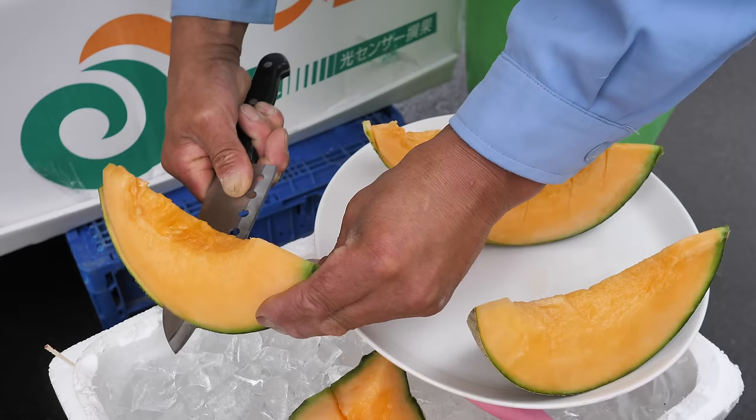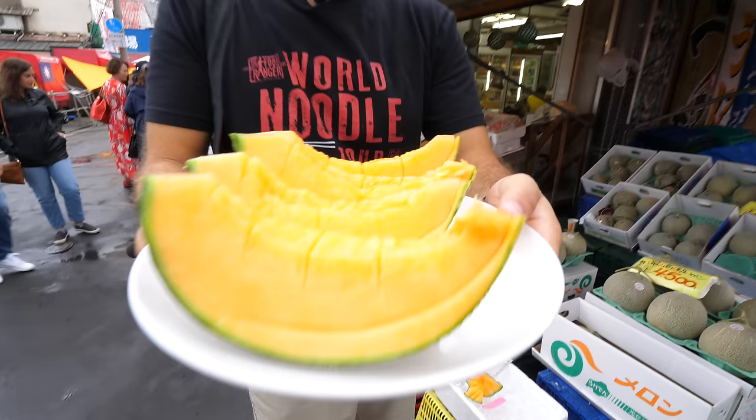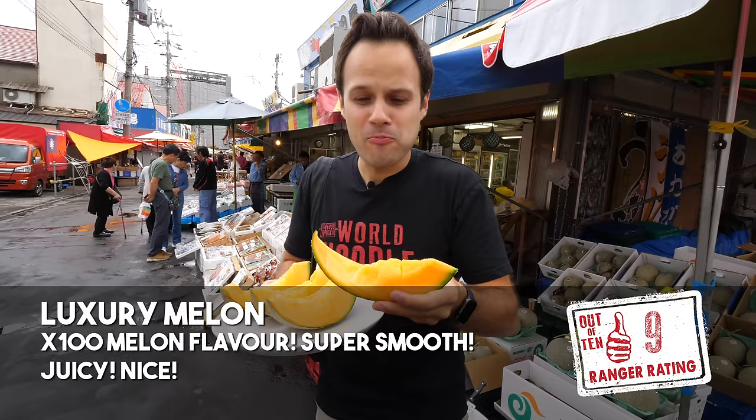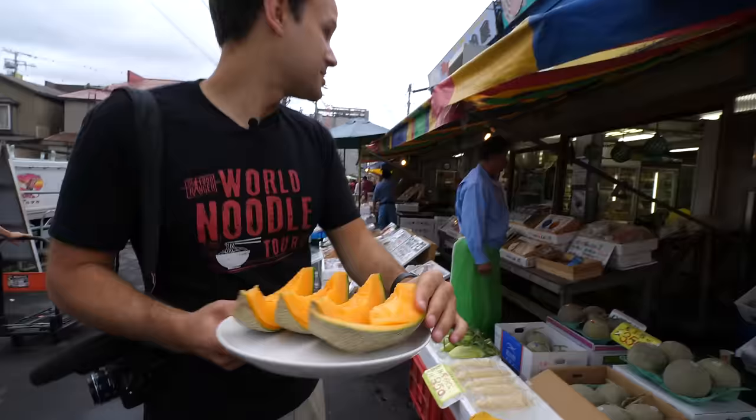There it is. Look at the color. Arigatouzaimasu. The Hakodate special. It's just perfect — that's how you could describe it. It's like a melon perfected. It's so juicy. You take a melon, you times it by a hundred, you take that aroma and the natural sweetness, all combined. Oh, it's just dripping.